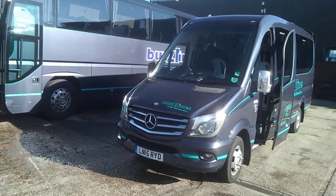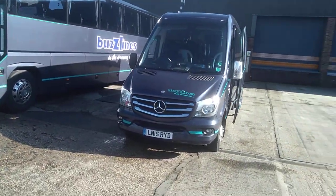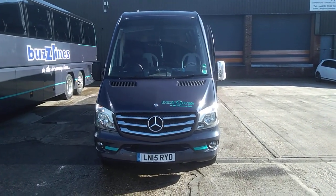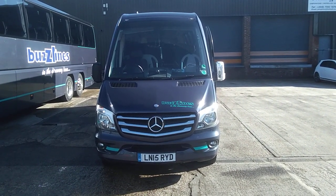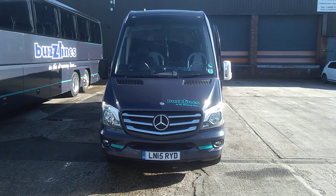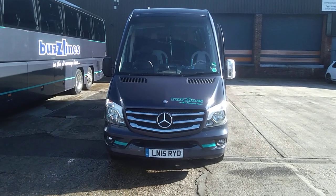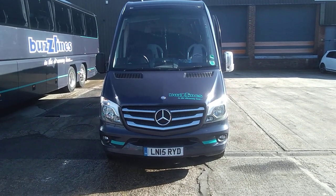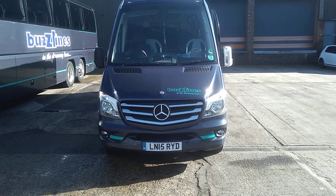It's a proper coach-built Sprinter minibus or mini coach. So to recap: it is a 2015 Mercedes-Benz 516 CDI Sprinter, Furky Sirocco 16-seat mini coach. We have a choice of three available, all priced at £44,950.